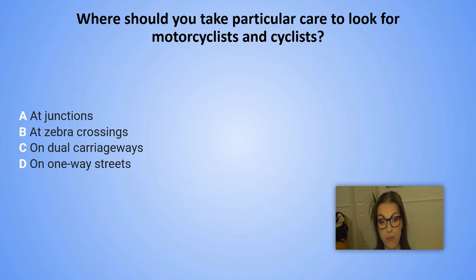Where should you take particular care to look for motorcyclists and cyclists? A. At junctions. B. At zebra crossings. C. On dual carriageways. D. On one-way streets.